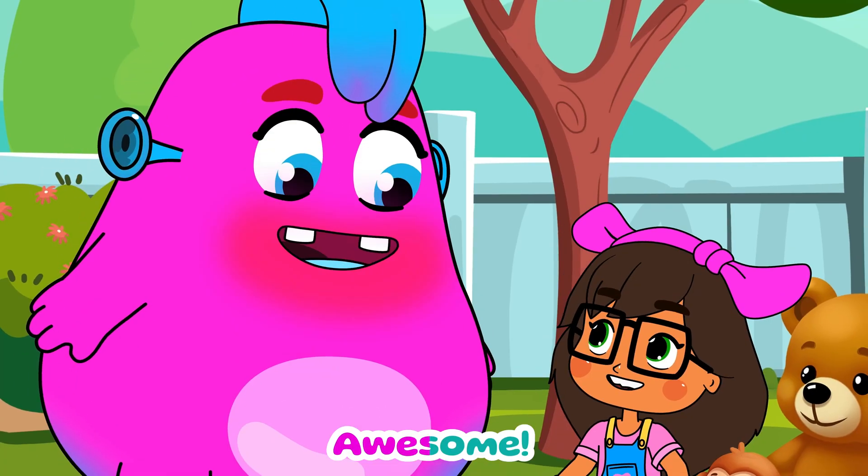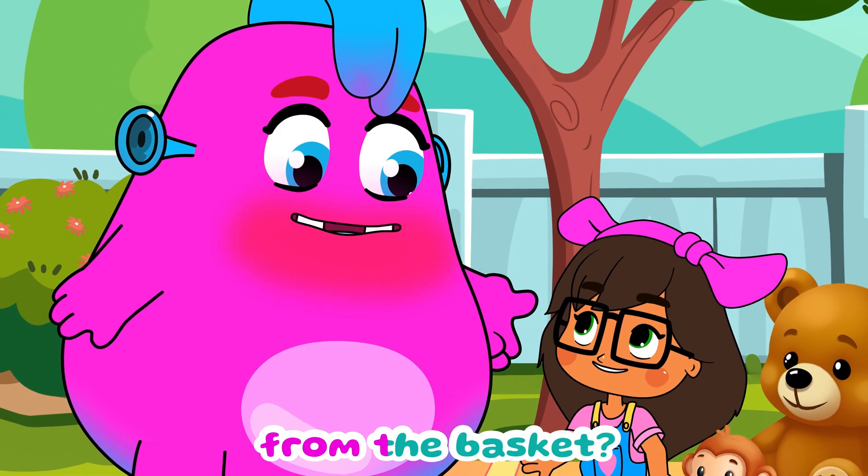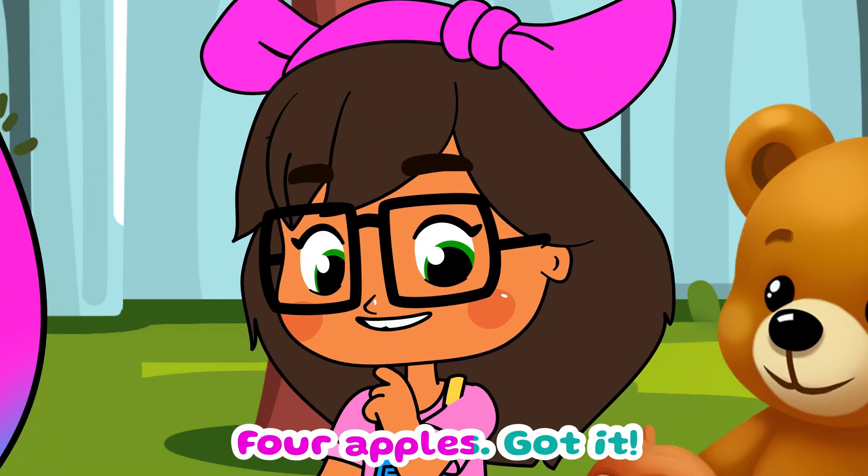I love picnics! Can you go to the kitchen and bring back four apples from the basket? Four apples, got it.